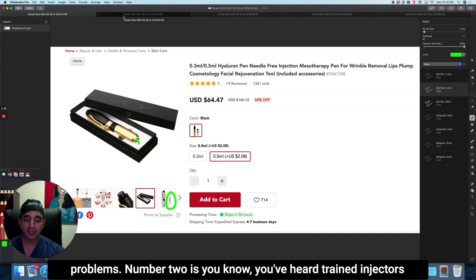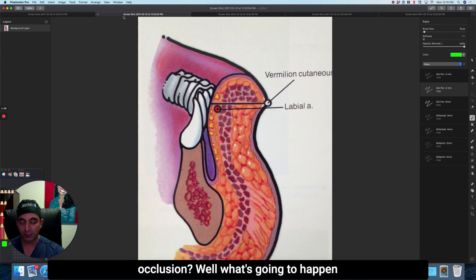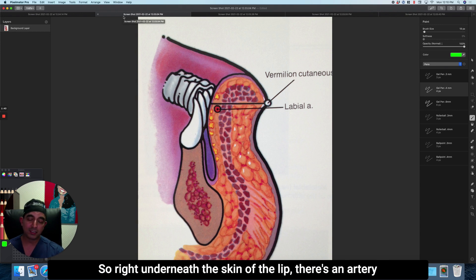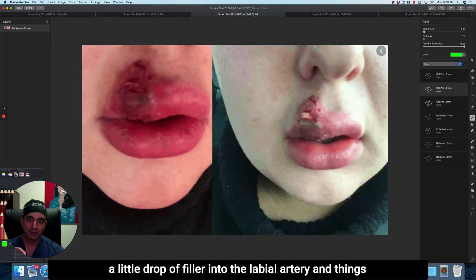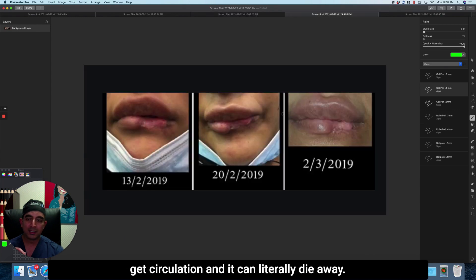Number two: you've heard that even trained injectors have problems with injectable fillers, right? Like vascular occlusion. Well, what do you think is going to happen if you're trying this at home? You have no control over depth of injection. Right underneath the skin of the lip there's an artery called the labial artery. You get even a little drop of filler into the labial artery and the tissue of the lip doesn't get circulation — it can literally die away.